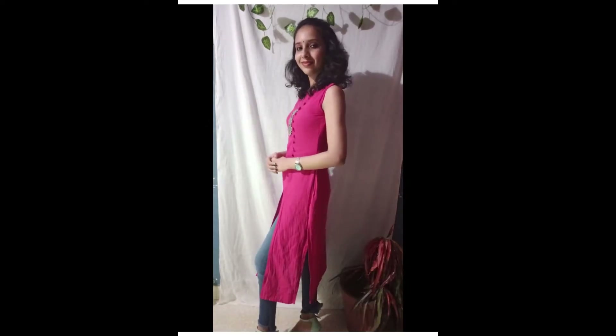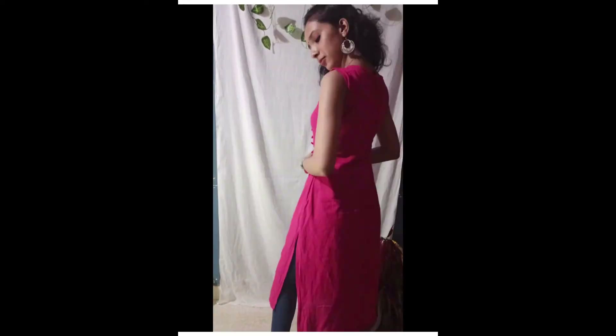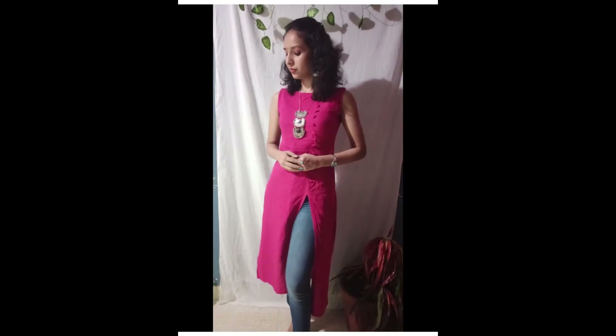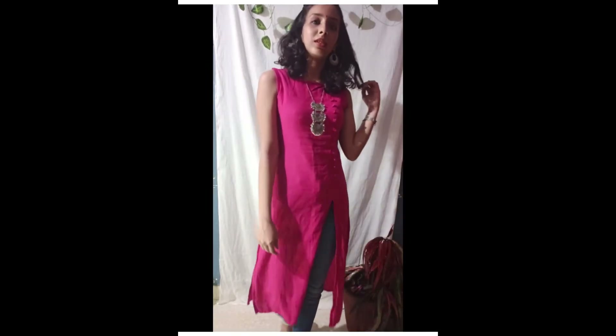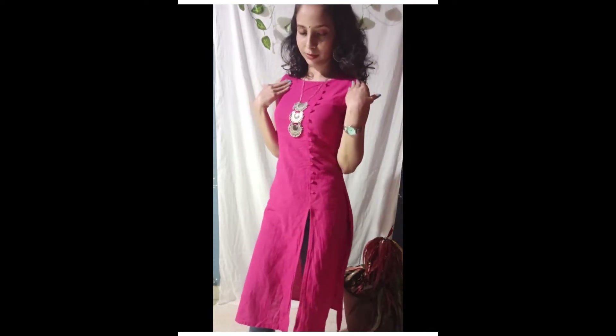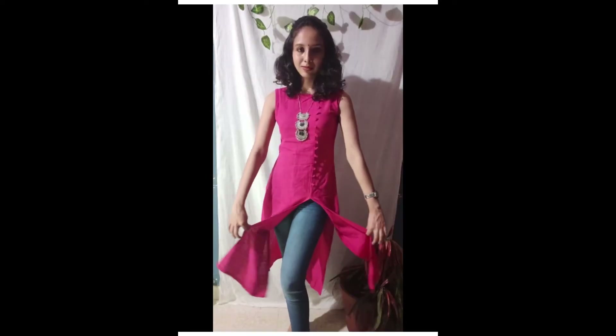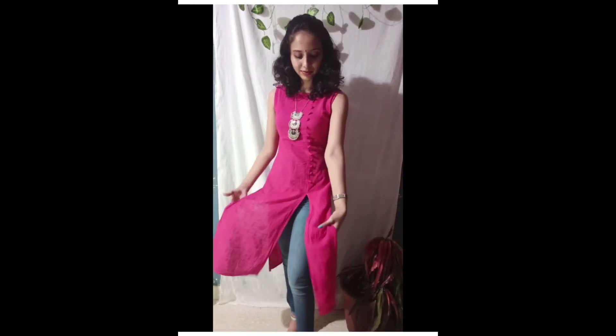Next dress — this is a pink color A-line dress, size medium. This material is cotton, very comfortable. This is a high neck with detailing, and the main attraction is a slit.